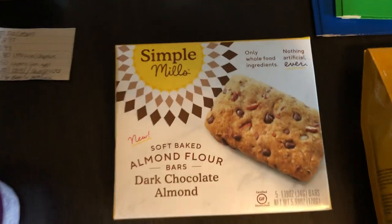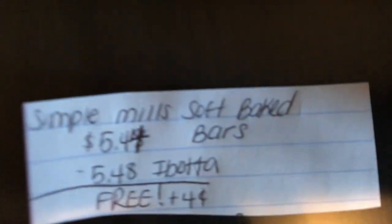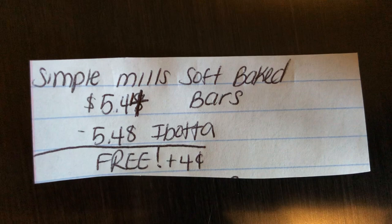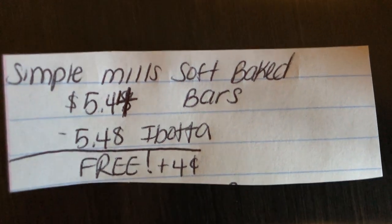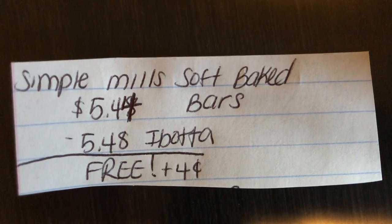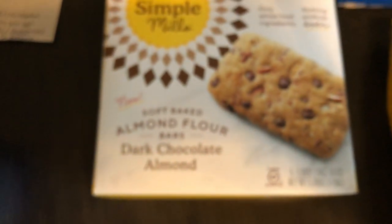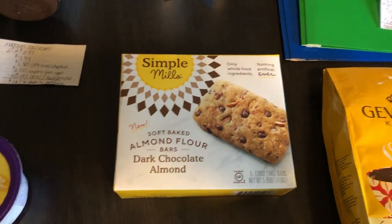The next deal is on this new product called Simple Mills. You're gonna buy one of the Simple Mills Soft Bake Bars at $5.44. Ibotta is giving $5.48 back, making this free plus a $0.04 moneymaker. This was near the breakfast bars and the cereal at my store, if you guys are curious.